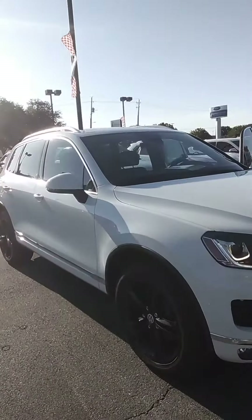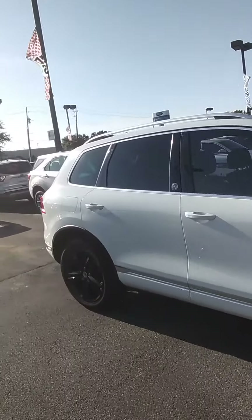Good morning. This is Ashton Jones with Wichita Falls Ford Lincoln. Behind me here we have our 2017 Volkswagen Touring Wolfsburg Edition.